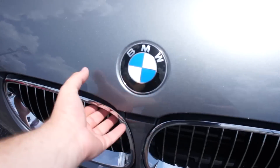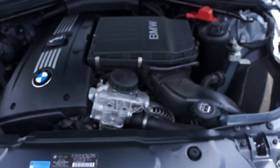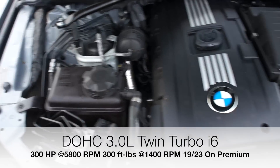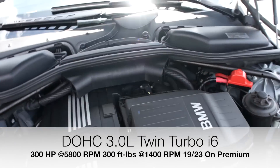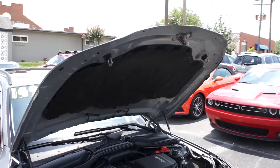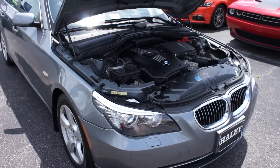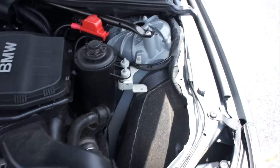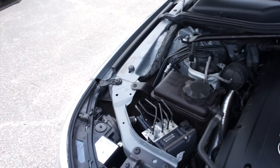Under the hood of this 535i, this one is equipped with BMW's twin turbo three liter straight six engine — running very nice. It's an excellent amount of power for this vehicle as well. Especially with the all-wheel drive, you have nothing to worry about with this wagon. Everything under here is running great and in excellent shape.